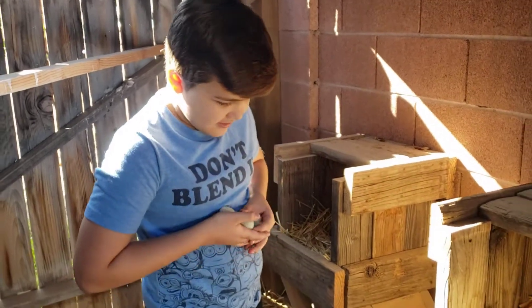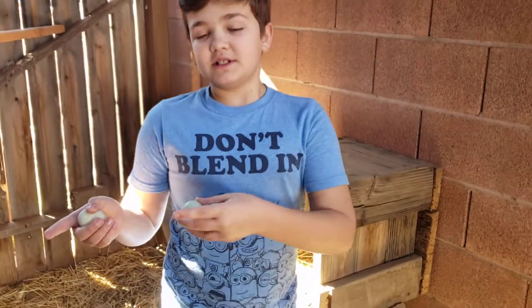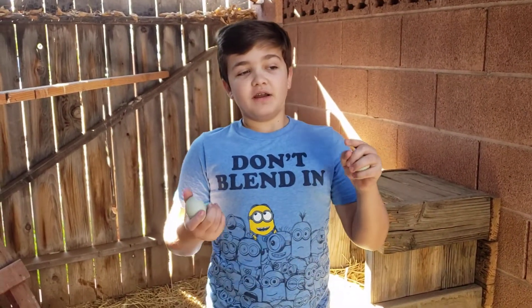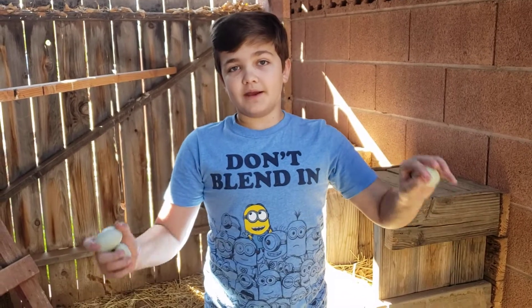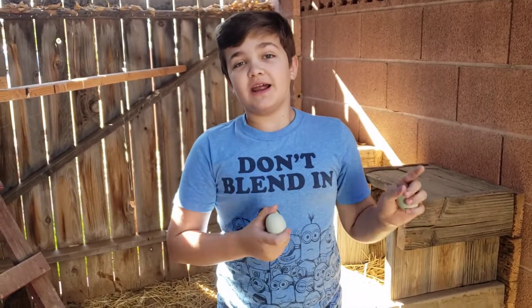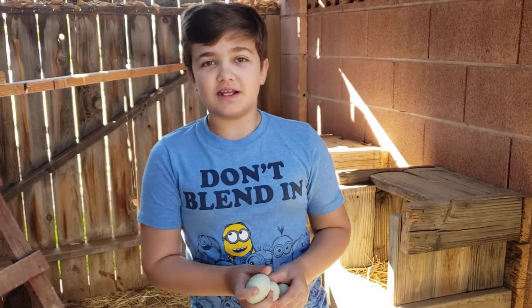Now what do we do when we take those eggs inside? We put them in a carton outside of the fridge, and we don't clean them, because if we do we have to put them in the fridge and eat them in like a day or two, because then they would go bad.